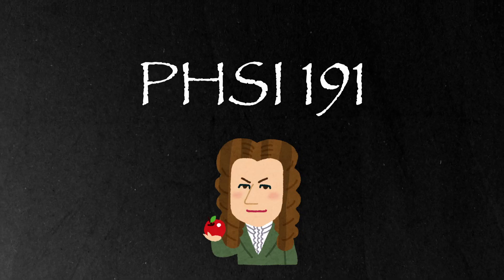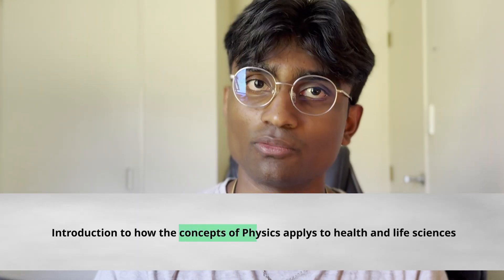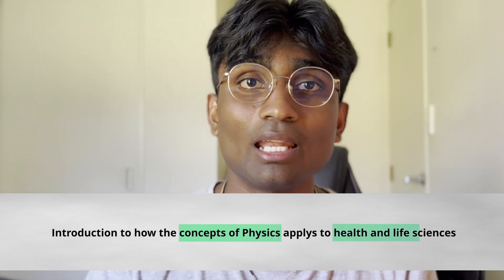Next up we have PHYSICS 191. You might be wondering why physics is in a course called health science — isn't physics about finding velocity, acceleration, or voltage across a circuit? All of that is true, but PHYSICS 191 aims to give you an introduction to how those concepts apply to health and life sciences. Believe it or not, many processes within the human body can be explained using physics. PHYSICS 191 is made up of six modules: mechanics, solids and fluids, thermodynamics, electricity, optics, and radiation and health.